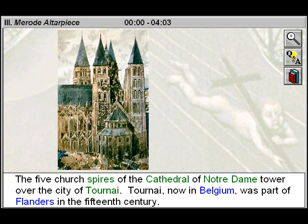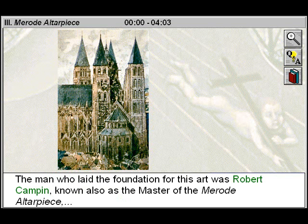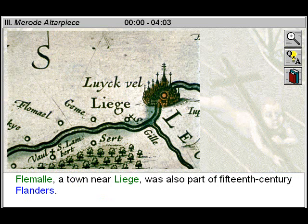Early Flemish art flourished here, perhaps under the dramatic impact of this very cathedral. The man who laid the foundation for this art was Robert Campin, known also as the Master of the Mérode Altarpiece, the Master of the Mérode Triptych, and the Master of Flemall.